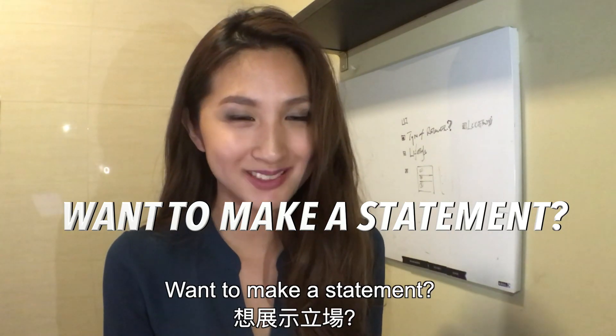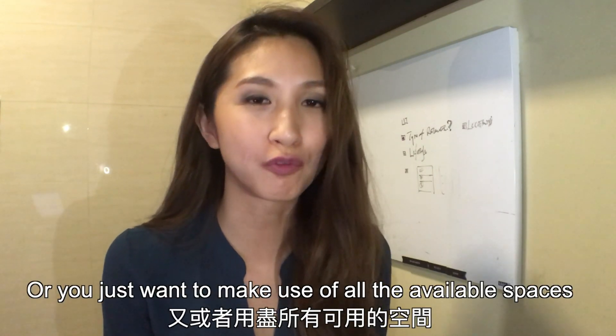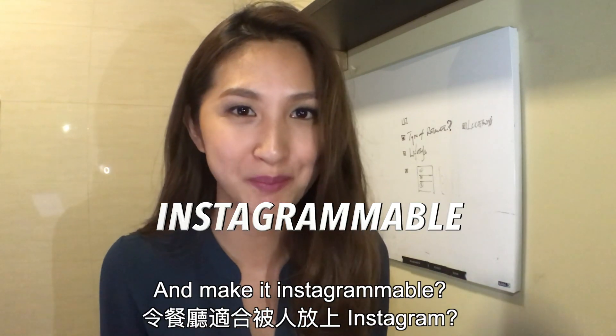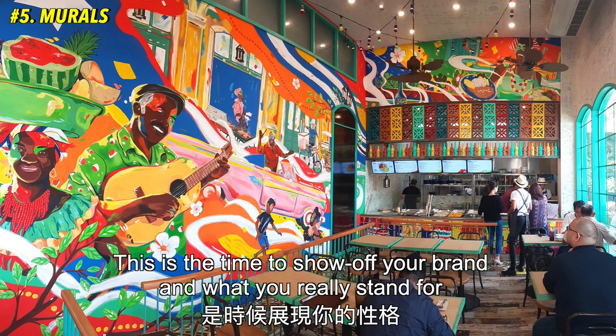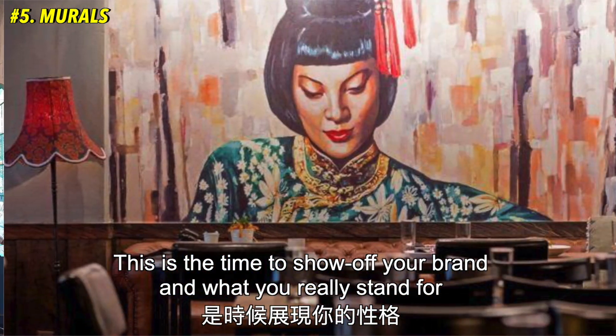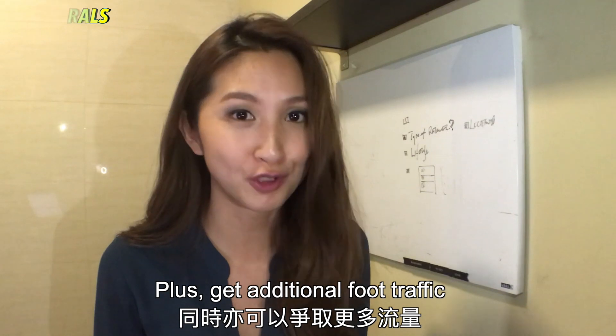Want to make a statement? How about a grand entrance? Or you just want to make use of all the available spaces and make it Instagrammable? Murals is it. This is the time to show off your brand and what you really stand for, plus get additional foot traffic.